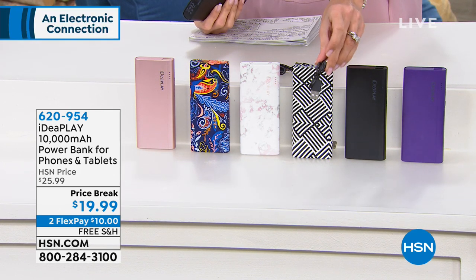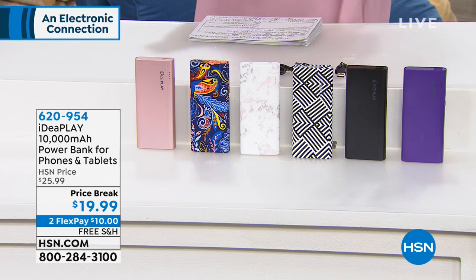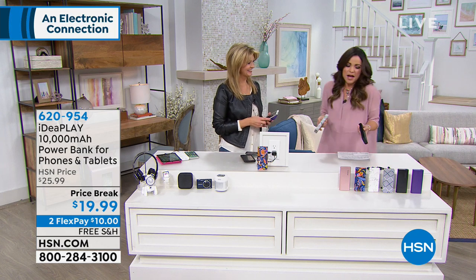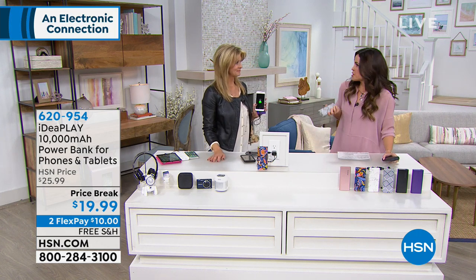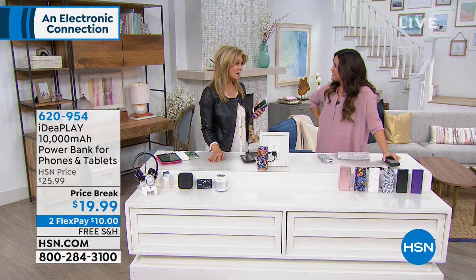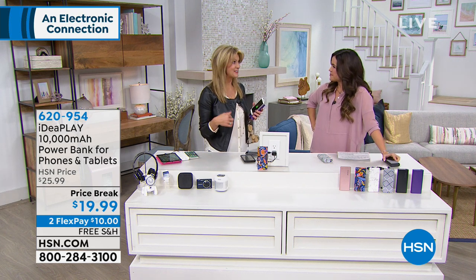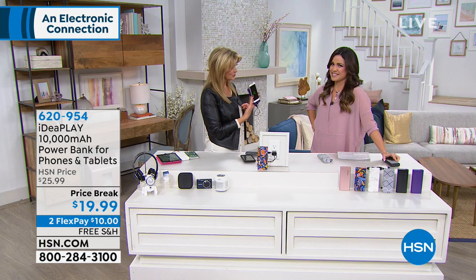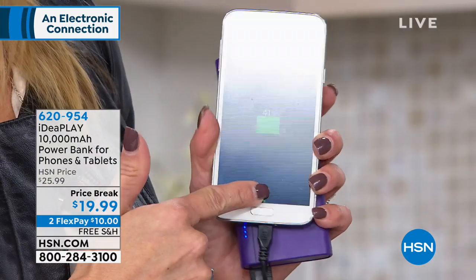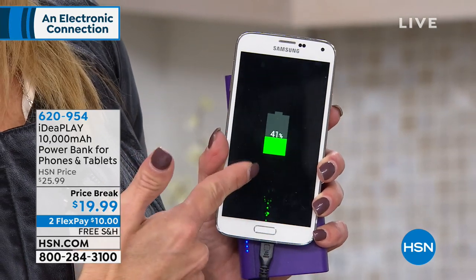You even get the cords you need that come along with it. Leah Little, our electronics expert, is here. Good morning, Leah. No matter what electronic we have, we all need a charge. Absolutely — it's the elusive full battery. That never happens, right? Until now, because now you are going to have the total solution. Do you remember the number we started on? It was 37 — now it's at 41, literally just in the past couple of minutes.